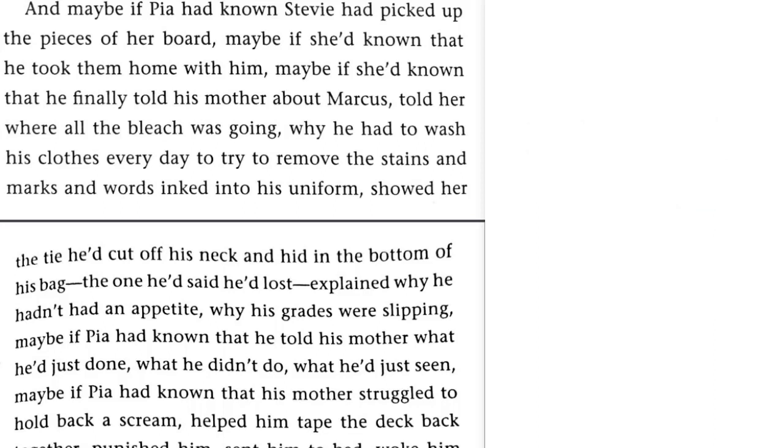And maybe if Pia had known Stevie had picked up the pieces of her board and snapped her skateboard, maybe if she'd known that he took them home with him, maybe if she'd known that he finally told his mother about Marcus — told her where all the bleach was going, why he had to wash his clothes every day to try to remove the stains and marks and words inked into his uniform, showed her the tie he'd cut off his neck and hid in the bottom of his bag, the one he'd said he'd lost, explained why he hadn't had an appetite, why his grades were slipping.